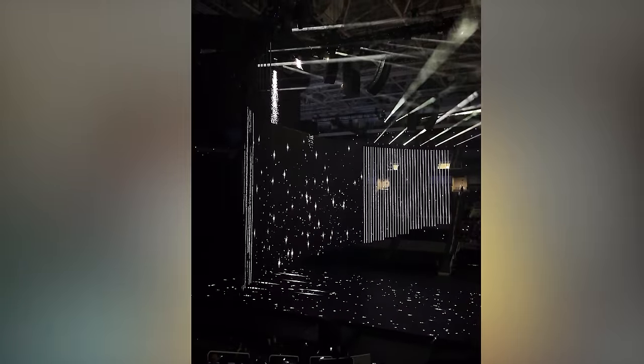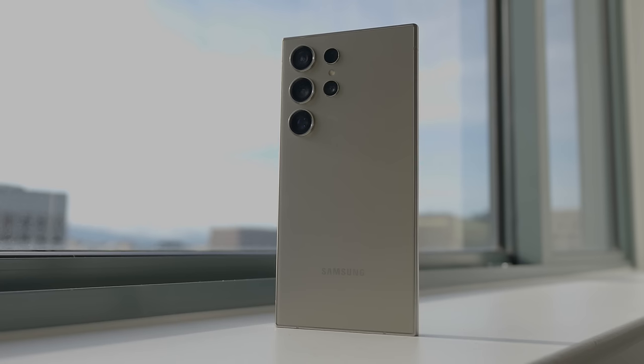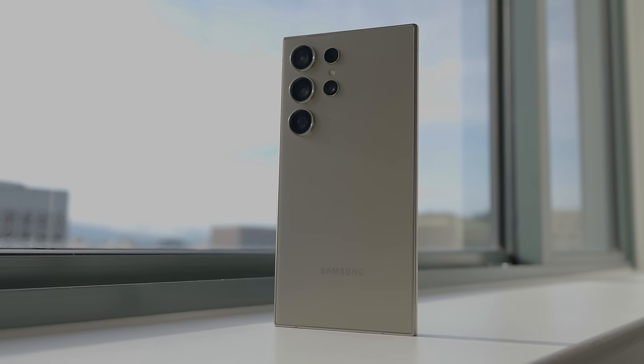Hey guys, Thunder E here, and I just got back from the Galaxy Unpacked event for the S24 Ultra. Here's my device — just did the unboxing, and I'm running through a ton of videos I have to do. I'm in my hotel room, and it's pretty nice outside so I do want to take some photos. I have a very interesting photo comparison for you guys to check out, so stay tuned for that on the channel this week.